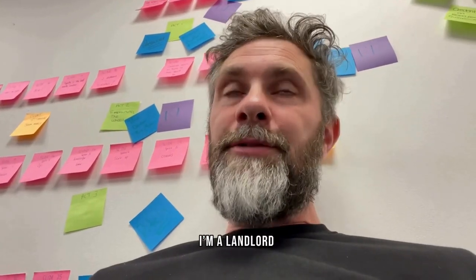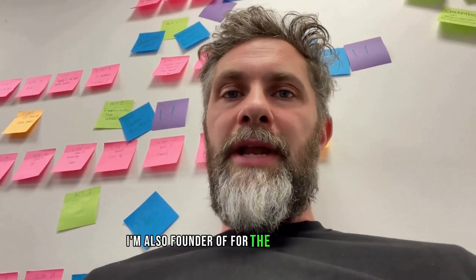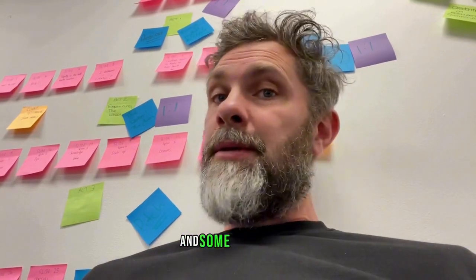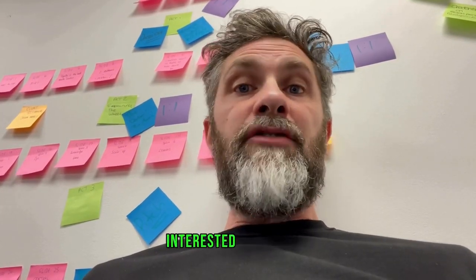Hello, I'm Jess, the landlord. I'm also founder of ForTheLandlords.com and we're a letting agent. We are also the UK's number one property sourcer, and some people know what a property sourcer is and some people don't. You might be interested to know more.